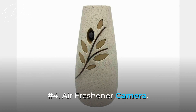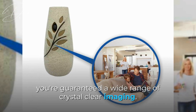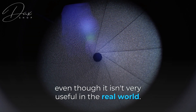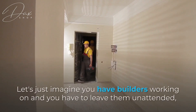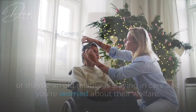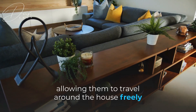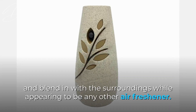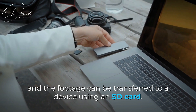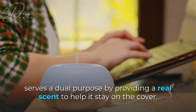Number 4: Air Freshener Camera. With 1280x720 HD resolution and a 125-degree field of view, you're guaranteed a wide range of crystal clear imaging. The Air Freshener Camera is a surveillance device that can come in handy — imagine you have builders working and you have to leave them unattended, or maybe an older relative is staying in care and you're worried about their welfare. An air freshener with a hidden spy camera can be purchased for about $200. These are usually operated by an internal battery, allowing them to move around the house freely and blend in with the surroundings. Motion-activated sensors start the camera and record audio, and the footage can be transferred to a device using an SD card. Like the spycam pen, it serves a dual purpose by providing a real scent to help it stay under cover.